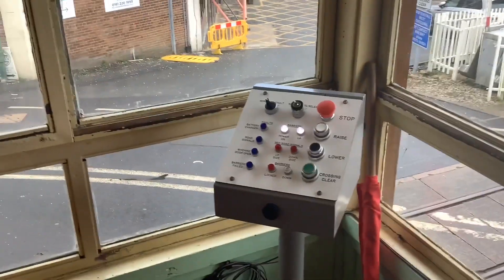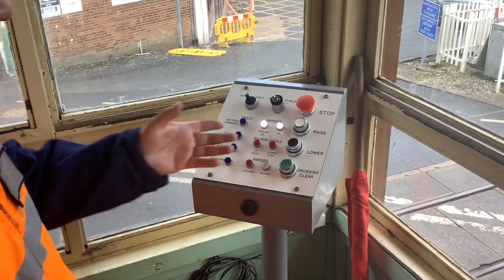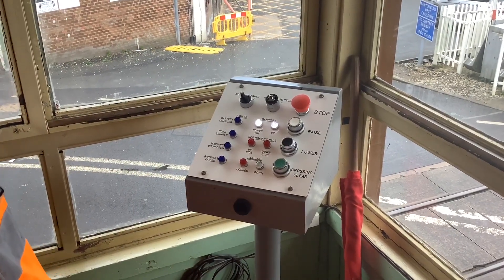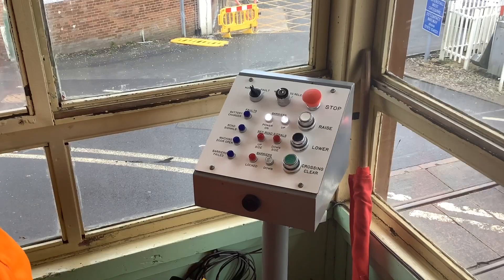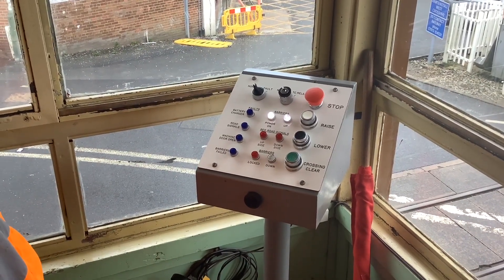It works off the pedestal — it's got lower, raise, and crossing clear. You press crossing clear, and once it's clear you press raise and then put a stop on it. When going down, you press lower. There's an emergency stop to halt it if needed. You've got all your indications repeated there as well: battery charge, rotor signal, machine door, and barriers failed.